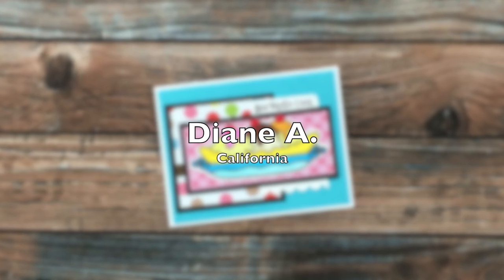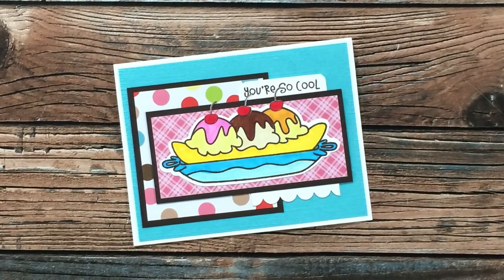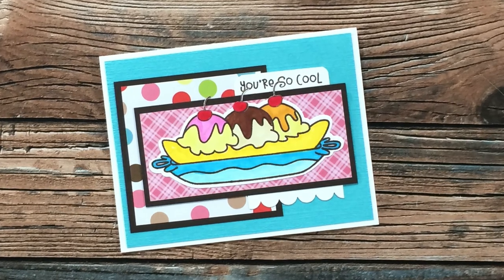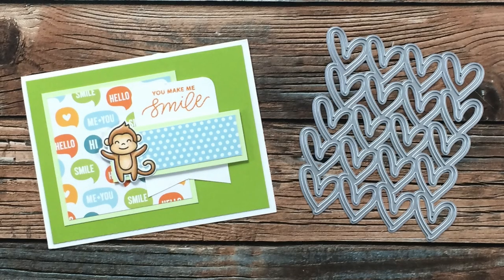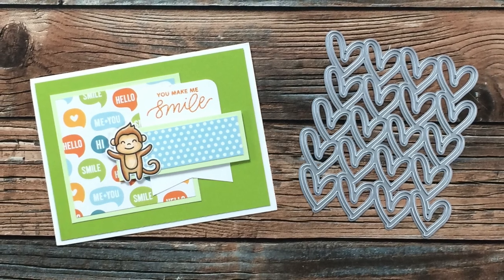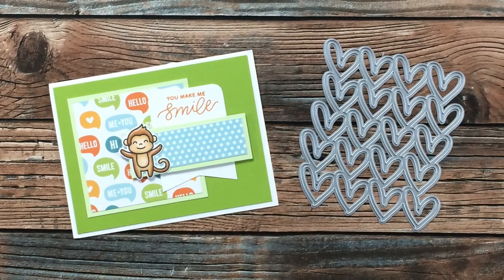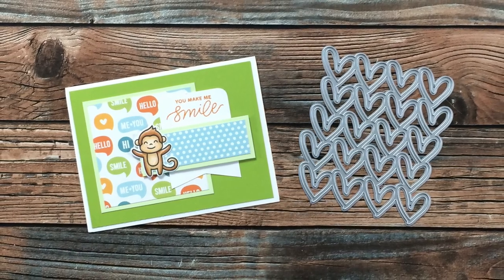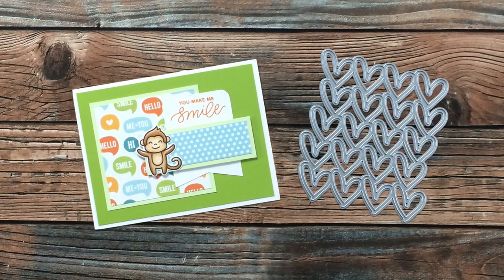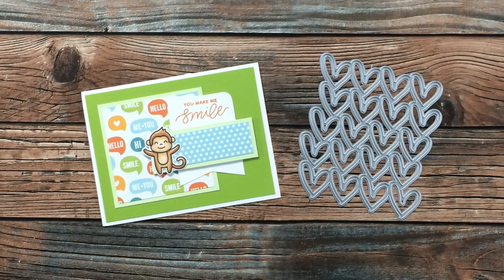Diane A of California sent in this yummy-looking card inspired by the April 2021 Sheet Load of Cards — I completely want to go to Dairy Queen now and get an ice cream treat. Thank you, Diane. Deneen C of California, one of my Sheet Load of Cards collaboration team members, sent in a card she created using the May 2021 Sheet Load. She was also so kind to send me the heart die on the right — I have nothing like this and I know I'll be able to put it to good use. Thank you so much, Deneen.